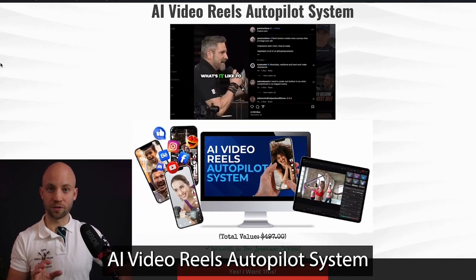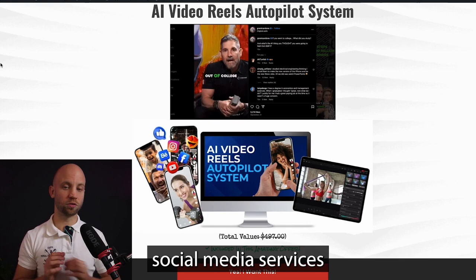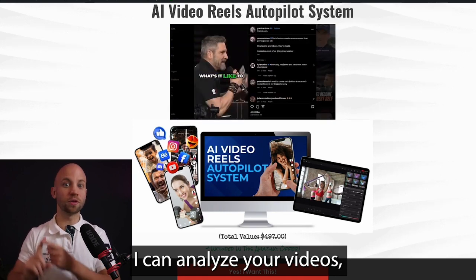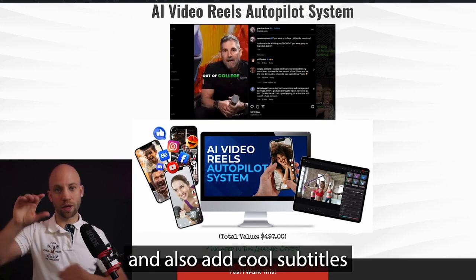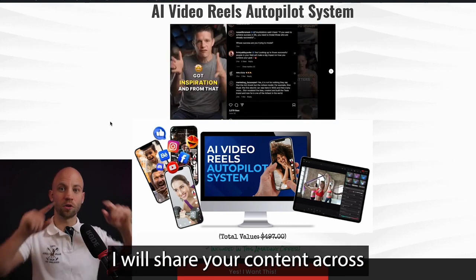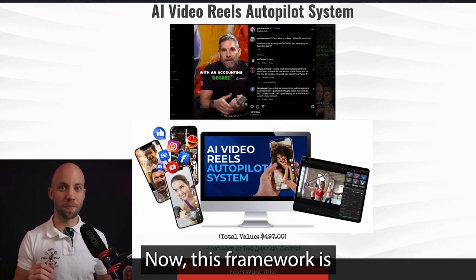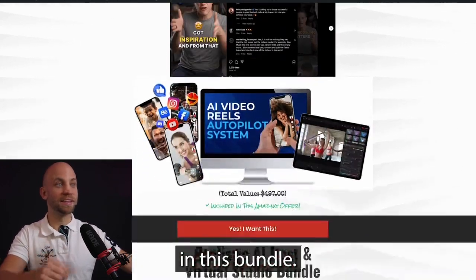You're also getting the Video Reels Autopilot system — a proven framework I use to provide social media services for a $10,000 per month client. I'll show you how AI can analyze your videos, repurpose your best moments into Reels, add cool subtitles and graphics, and share your content across all social media channels to save a lot of time. This framework is not publicly available, and you can get it for free in this bundle.